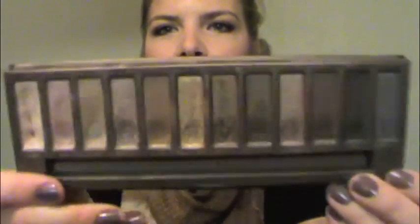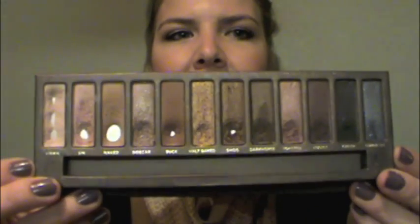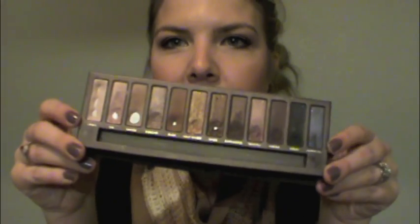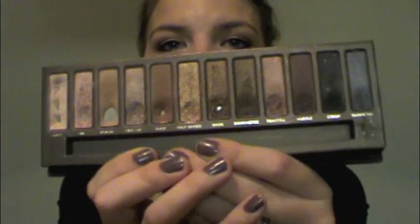My absolute favorite eyeshadow product of 2011 is the Urban Decay Naked Palette — hands down the most versatile, amazing palette. As you can see I've used this almost on a daily basis ever since I purchased it, which I believe was last winter, so almost a whole year. I've hit pan on plenty of the colors and done several different looks with it throughout the year. You can get it at Sephora, Ulta, or online at Urban Decay. It's around fifty dollars but totally worth every penny.